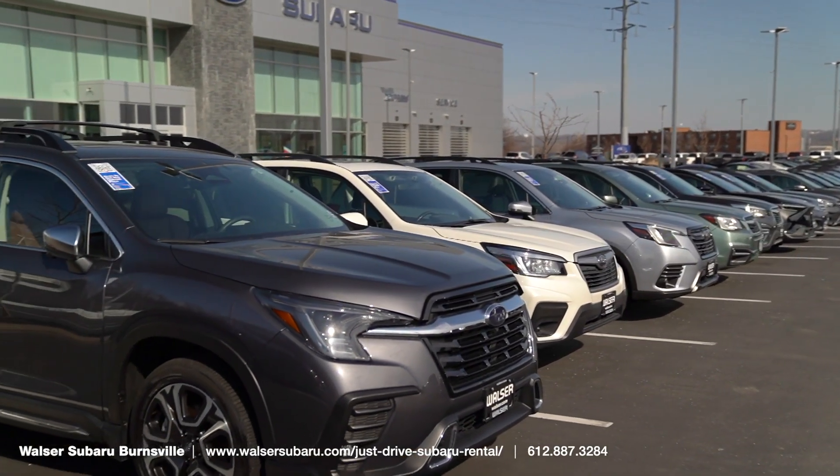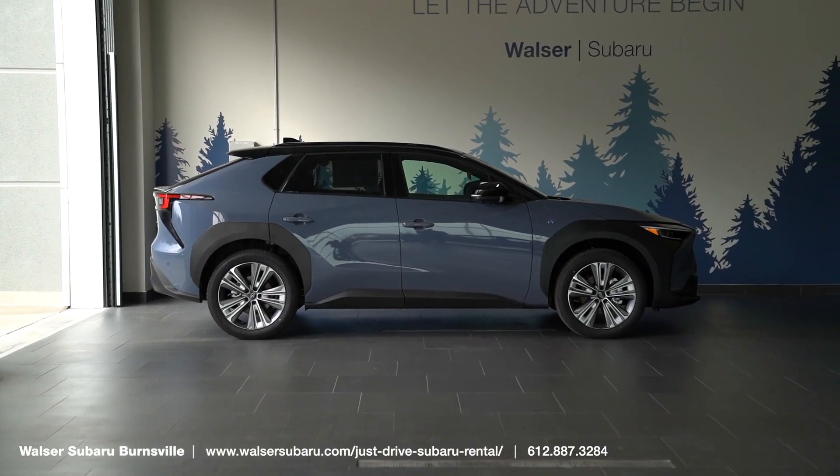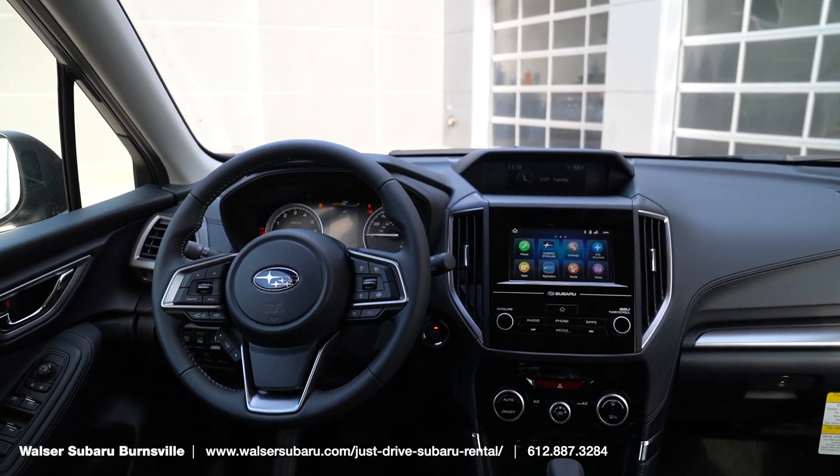All these vehicles have symmetrical all-wheel drive, so if you're tackling the elements or going on that road trip across the country, this is an excellent way to get behind the wheel of a new Subaru.